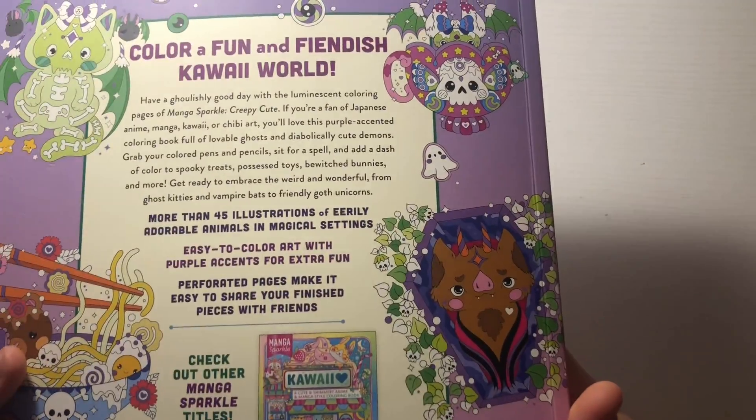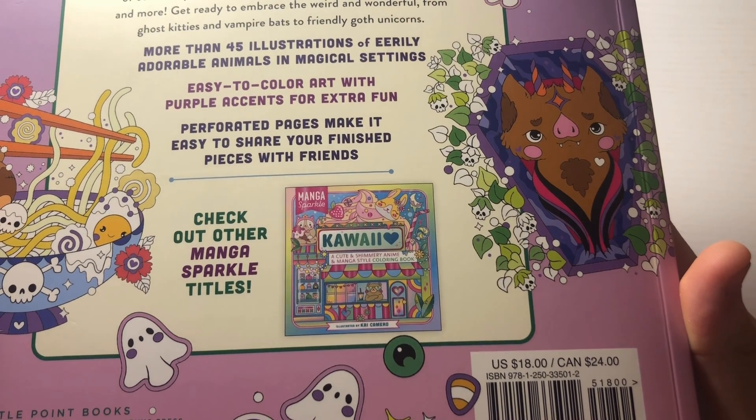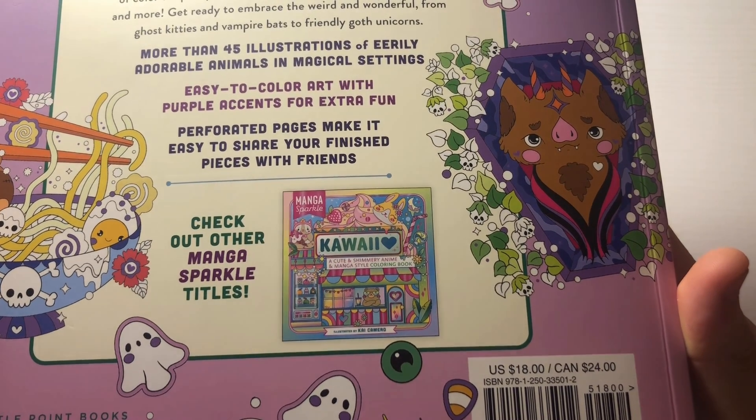Okay and then they also have Kawaii - a cute and shimmery anime and manga style coloring book as well.